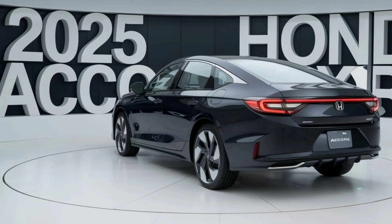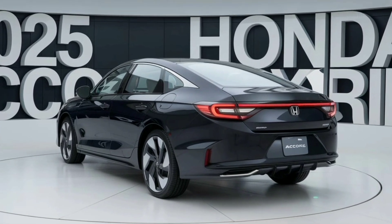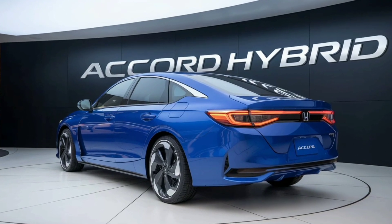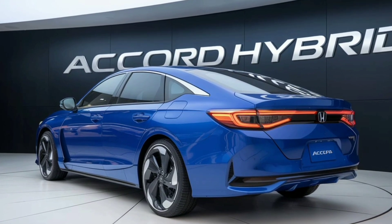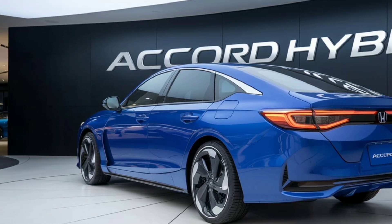The new model is available in a variety of eye-catching colors, including the striking new shade of blue that emphasizes its sleek lines and dynamic stance. The alloy wheels are redesigned with a more contemporary look, ensuring that the Accord Hybrid maintains its modern and stylish edge.